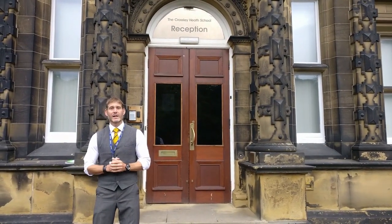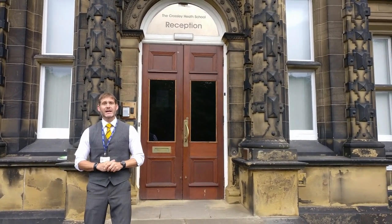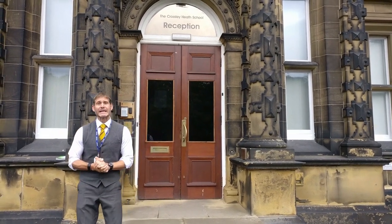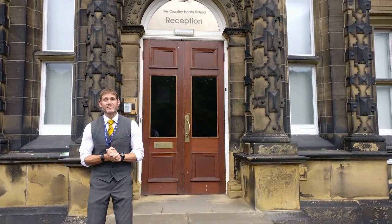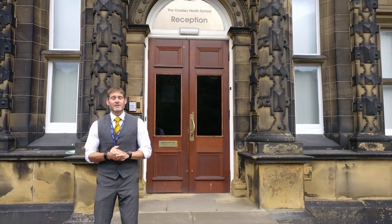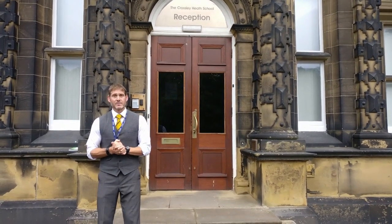Hello and a very warm welcome to the Crossley Heath School to our new students who are due to start with us in the next academic year. Here we are in front of this amazing historic building — this has been a place of learning and support for children and young people for well over 150 years, and you are about to join us here within this marvellous community. My colleagues and I are very, very excited to welcome you here when the time comes.